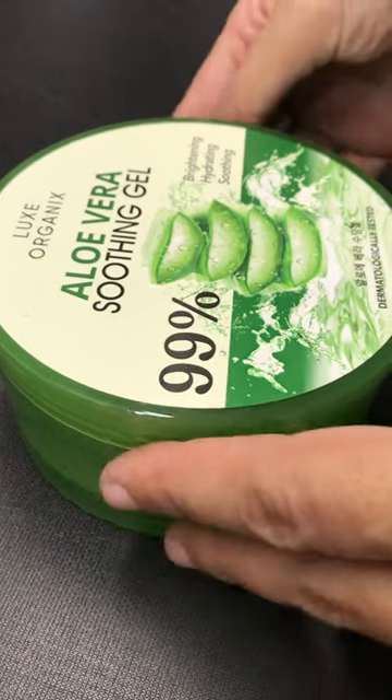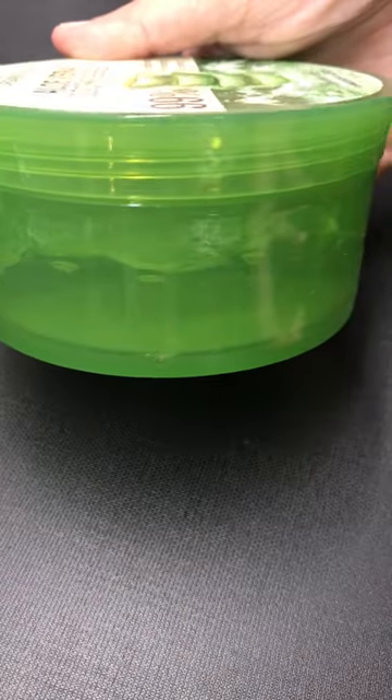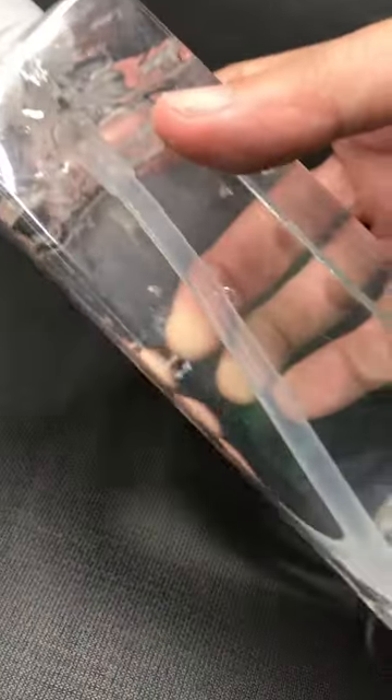I have two reasons for transferring some of my skincare products from the original jar into a pump bottle. Reason number one, it prevents the evaporation that happens every time I open the jar. These skincare products that I have right here are very high in water content.